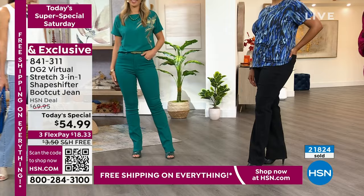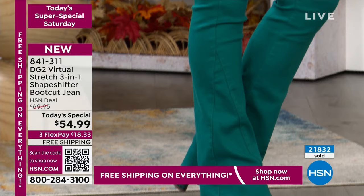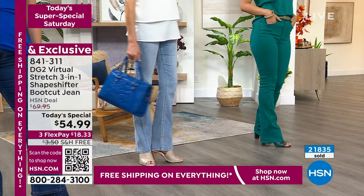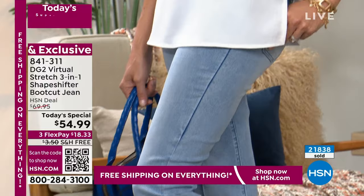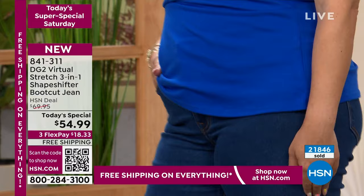This is the only virtual stretch Today's Special of the year. The next two Today's Specials are not virtual stretch. So this is a one-of-a-kind opportunity to try the shapeshifter. It's an amazing opportunity to buy the silhouette of the season — the boot cut — and a wonderful opportunity with free shipping and this three-in-one technology to try a jean that's going to be your confidence builder.